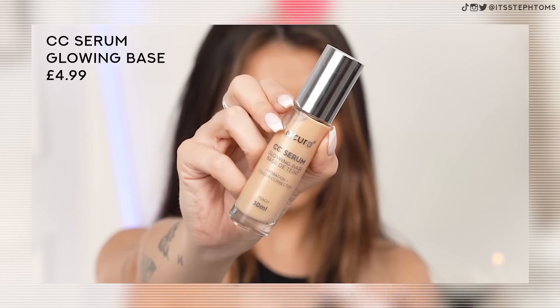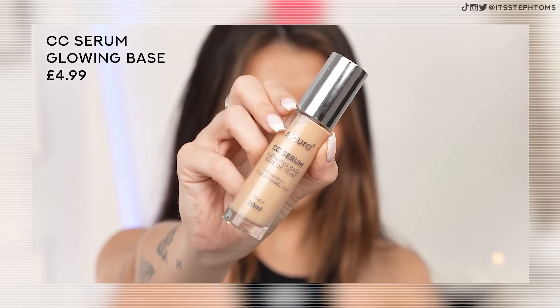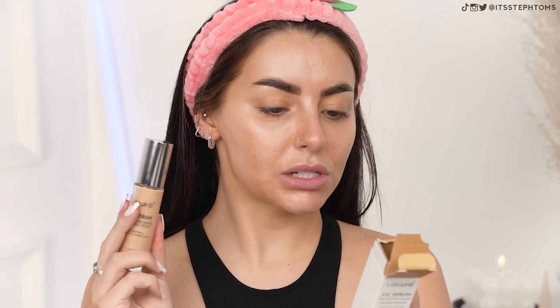The first thing I'm going to use is this - I'll put all the prices on screen because I can't remember how much they were, but as always with Aldi, they were cheap. So this is called the CC Serum Glowing Base and I got this in the shade peach. I think they have maybe three or four different colors. It's a multi-purpose makeup base with built-in skincare benefits - it delivers hydration, subtle color correction, and a soft focus effect. So it does kind of sound like a Charlotte Tilbury sort of situation.